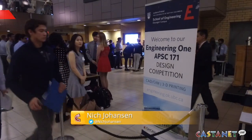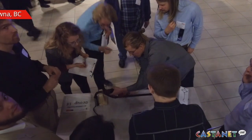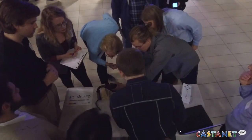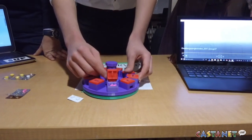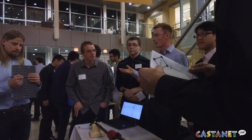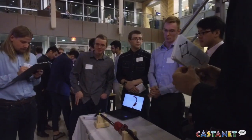First-year engineering students at UBC Okanagan showed off their design projects at the annual design competition Thursday night. One theme was designing a mechanism or device that helps elderly citizens with their day-to-day life. The other theme is designing a game which helps young children with their attention span. We always pick a theme that helps the community.